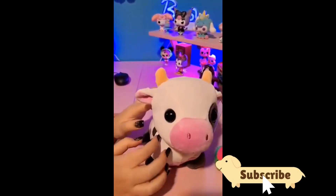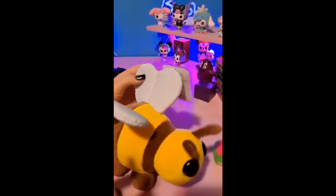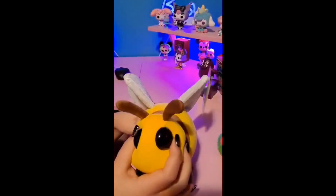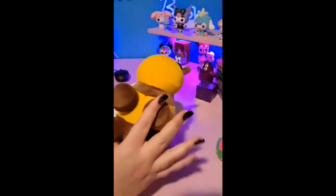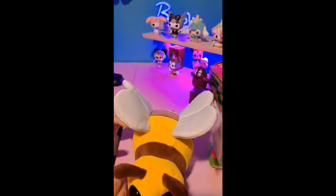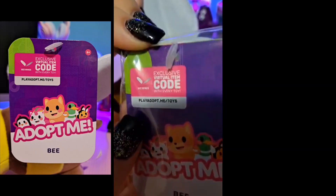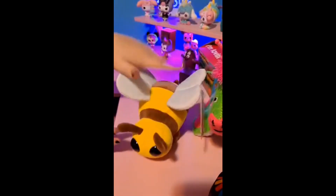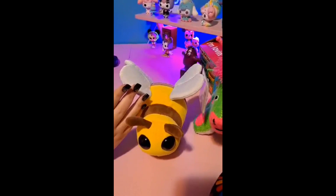The next one we have is this little bee — look at his wings! He looks just like the game, doesn't he? Look at those big beady eyes, his little feetsies, and his little stinger. I wonder if they'll actually sell clothing for them — that would be cool! You can see the tag with the exclusive code; you redeem it at playadoptmetoys.com and you can get bee wings.